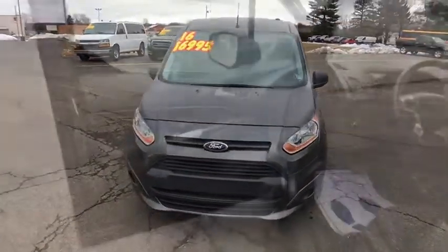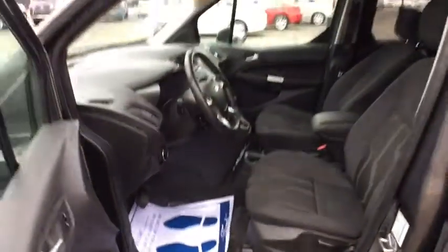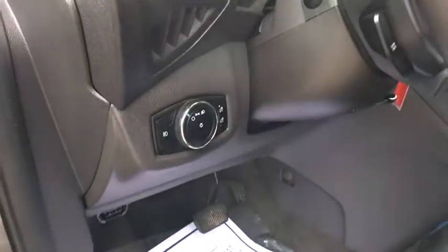Here are some of this vehicle's great options: stability control, steering wheel audio controls, anti-lock braking system, keyless entry, traction control, backup camera, power steering, adjustable steering wheel.